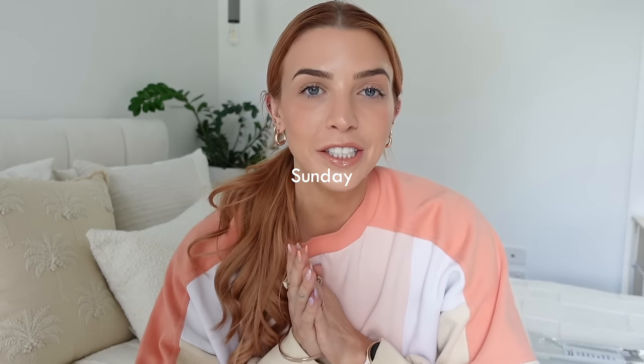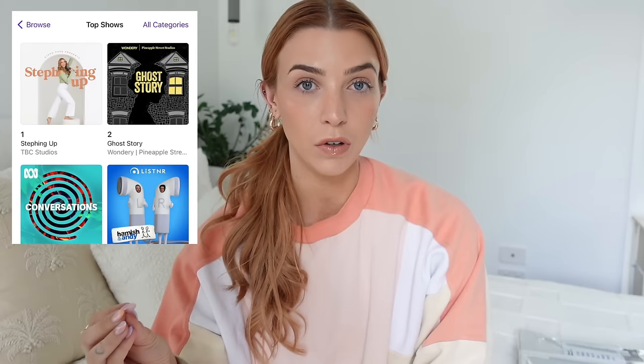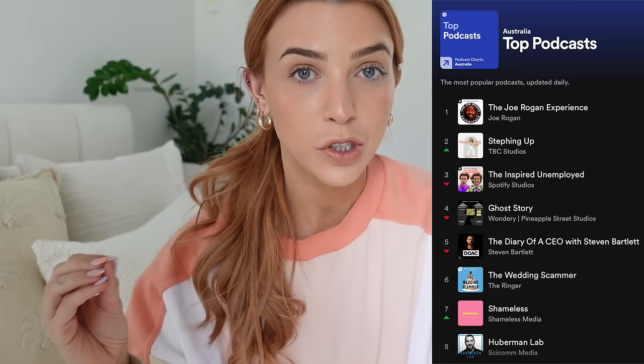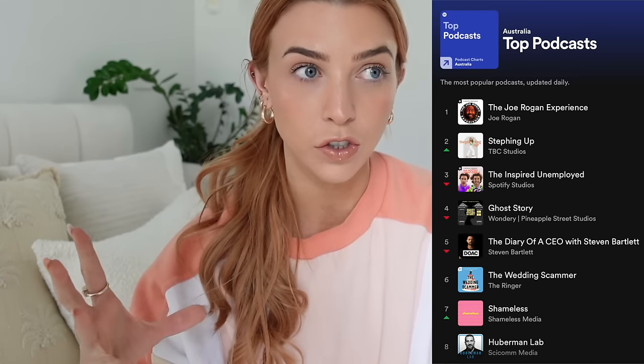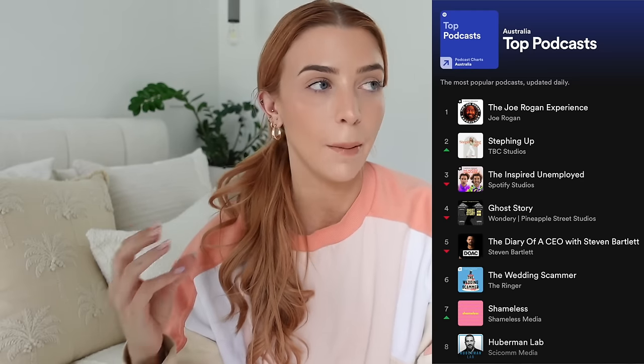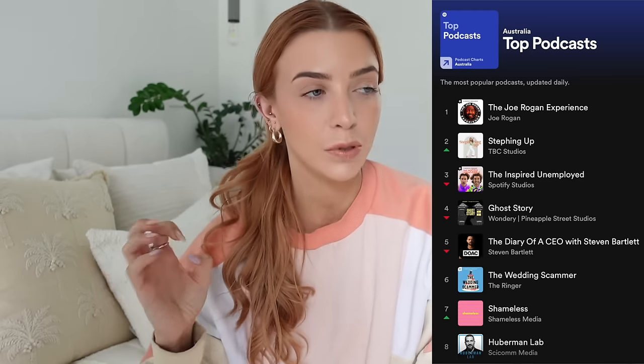Hello guys and welcome back to my channel. We've just moved into the unit so we haven't really unpacked, to be completely honest, because I launched the podcast and work was just crazy. Speaking of when we launched — we hit number one on the Apple Podcast charts in all of Australia and I got to number two on Spotify all over Australia. Number one was Joe Rogan and then number three was the Inspired Unemployed — my mind was absolutely blown.